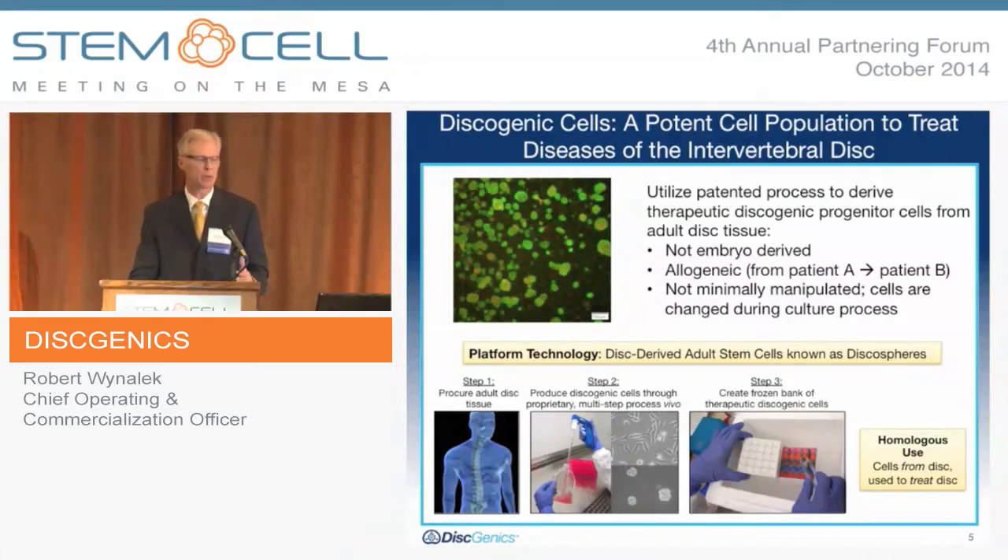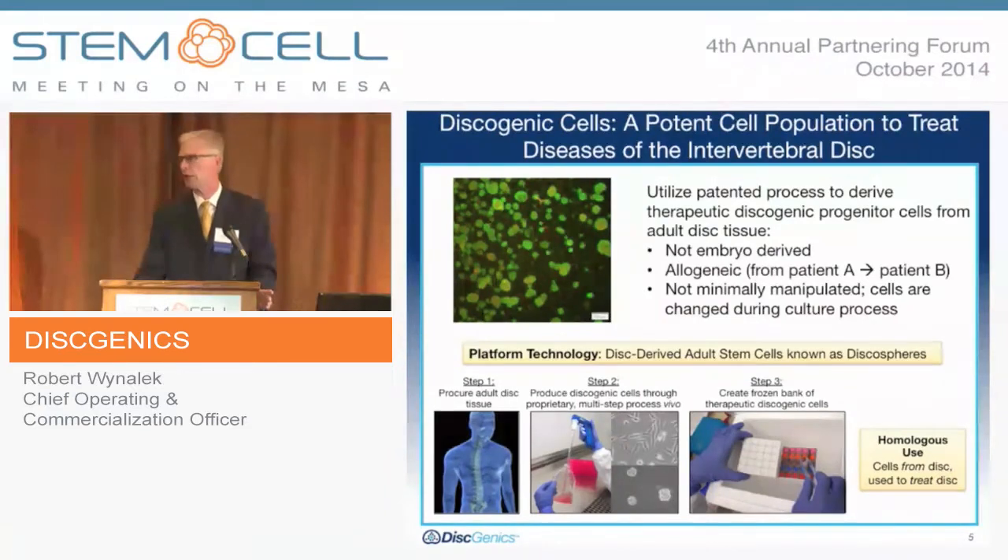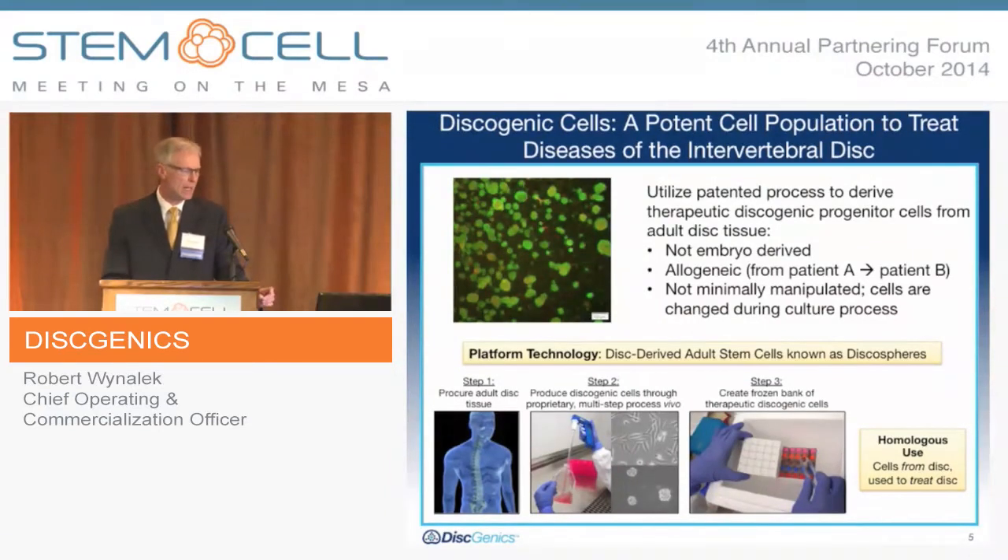Discogenic cells — you'll hear us mention this term — is what we refer to as our cell population, and it's really unique to other approaches out there. We use the term homologous: it's from the disc to treat the disc. We start with adult disc tissue as our source, which goes through a patented multi-step process to produce a therapeutic cell population that is cryofrozen. They are actually discogenic progenitor cells. They're not embryo-derived; they are purely allogeneic — they can go from patient A to patient B — and they serve as the platform technology within our devices.